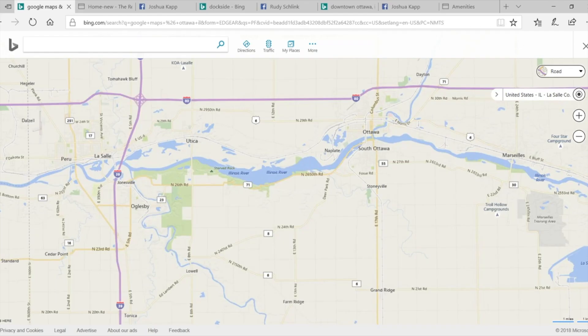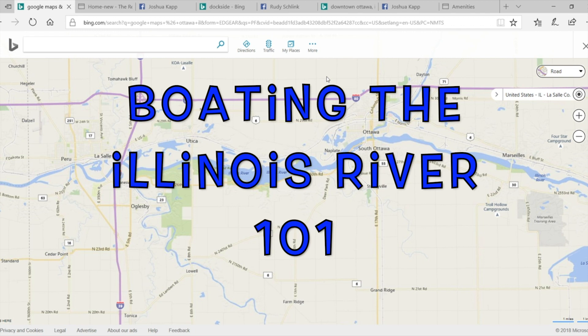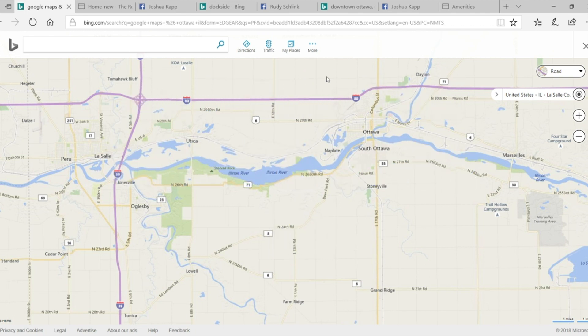This video is an introduction to boating and the river scene between the locks in Ottawa, Illinois. It's an introductory video — it's not going to have every little nook and cranny in it, but we're going to roll through from east to west. There's a lock by Marseilles — it is pronounced Marseilles, not Marseille. This is not France.